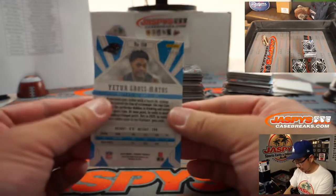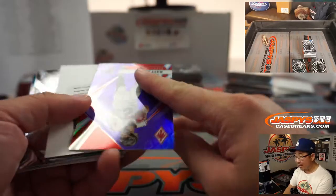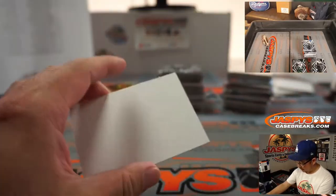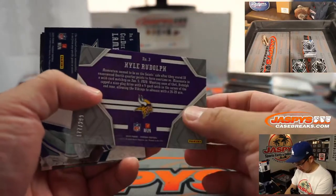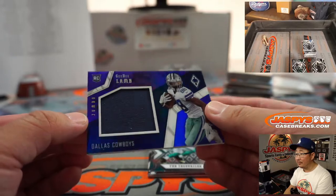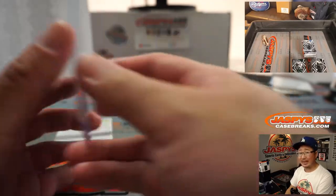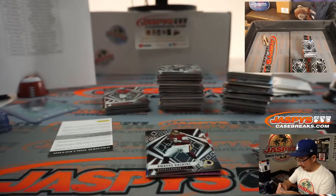We've got Yeter Gross Matos to 25. Got Matt Ryan and a redemption — Matt Ryan's to 149. We've got Malcolm Perry to 299. Let's just do the rest of these and I'll show you the redemption. Got Kyle Rudolph to 299. And CeeDee Lamb, 48 out of 50 — Jumbo Relic for the Cowboys. There's a Tua base card right there for EA.